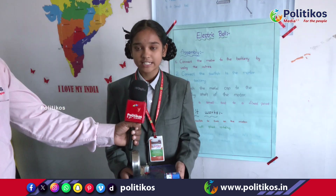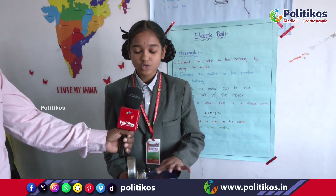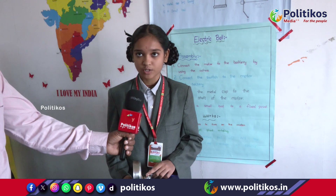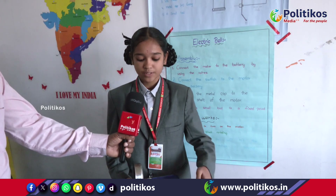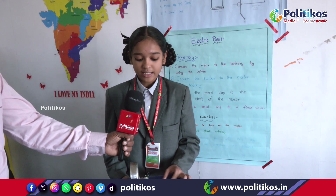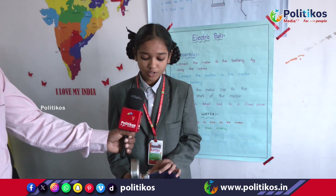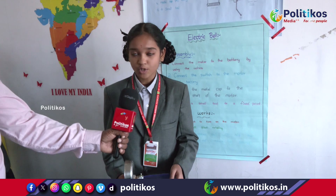The materials required for this experiment are batteries, DC motor, switch, wires, and metal cap. Battery provides sufficient energy to the DC motor. DC motor converts electrical energy to mechanical energy. Switches control the flow of current. Wires connect the different components and carry the electric current. To the DC motor shaft, we are attaching a ball.